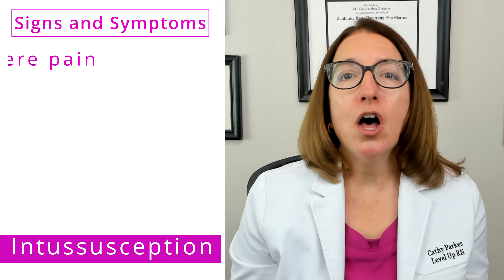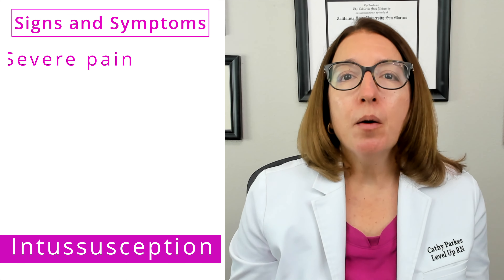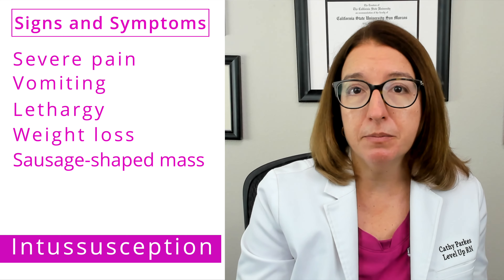Signs and symptoms include abrupt severe abdominal pain, which may cause the child to draw their knees up into their chest. Other signs and symptoms include vomiting, lethargy, weight loss, as well as a sausage-shaped mass that can be palpated in the right upper quadrant of the abdomen.